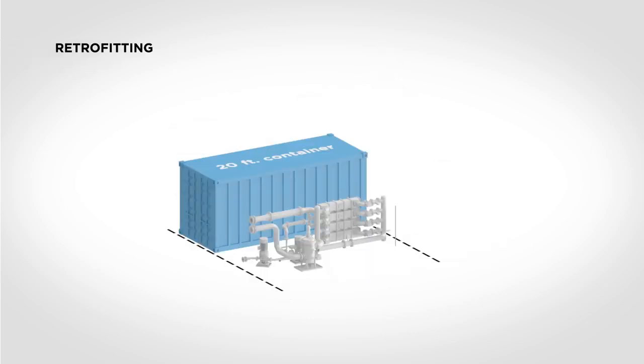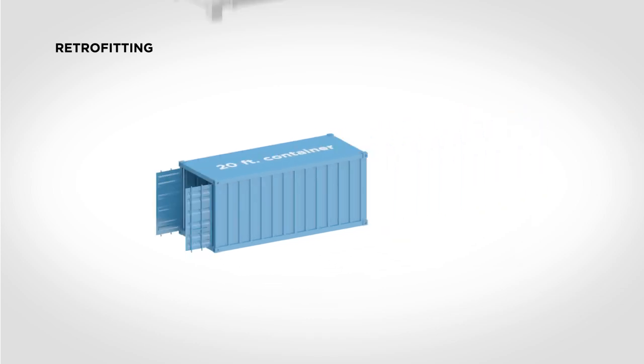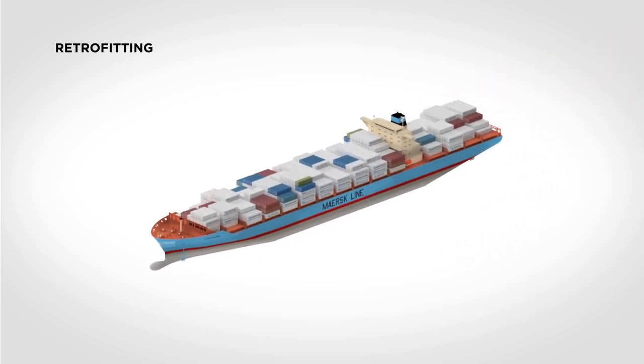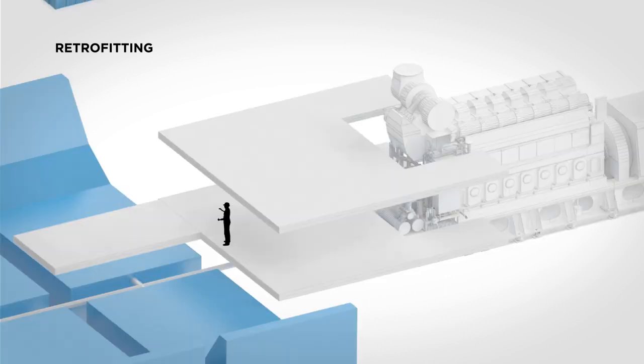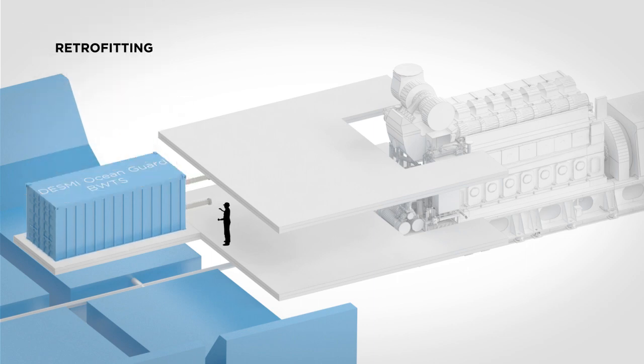It is often a good solution, especially on container vessel retrofits, to place the DESMI Ocean Guard system in a container and then place the container in the bottom of the cargo hold in front of the engine room. DESMI Ocean Guard has experience with doing this type of retrofit while the vessel is in operation. All piping and connections are prepared during a voyage, whereafter the container is simply put into the correct slot during a normal port stay.